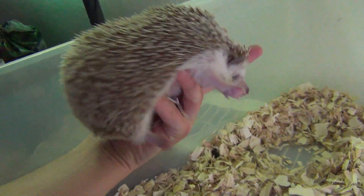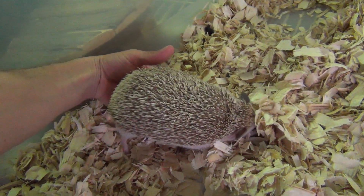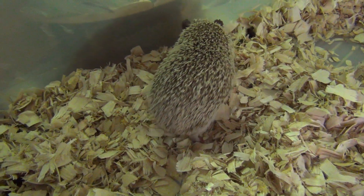Hedgehogs make great pets. They're not super bonding, but they do get to know the owner. She knows me and lets me pick her up no problem. She's just an awesome hog.